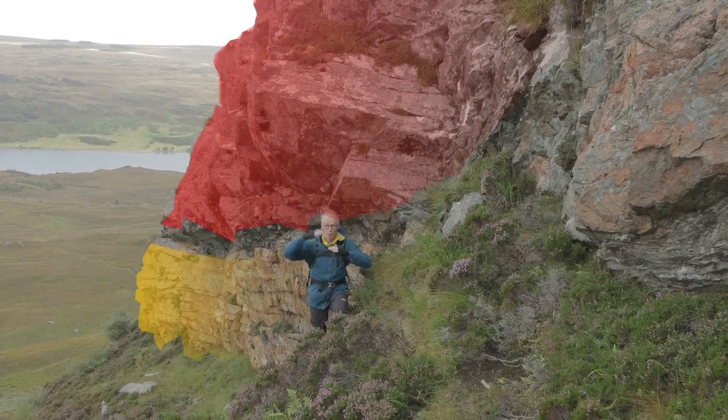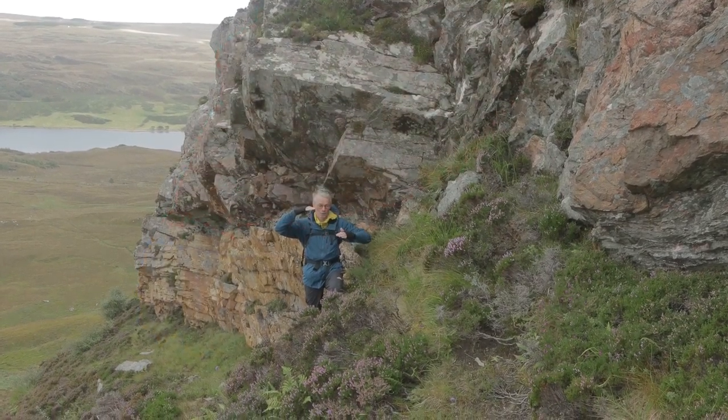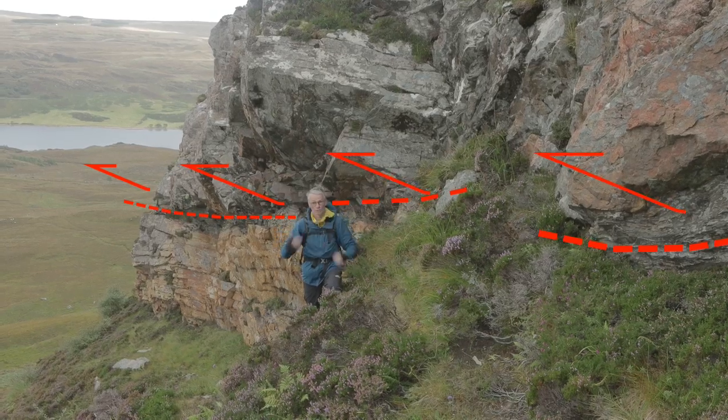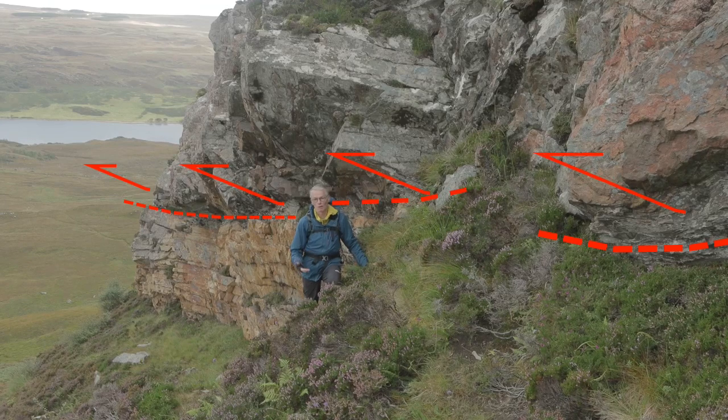So that's basement, and the quartzite was stratigraphically laid on top of the gneiss. Then there's been a fault that's brought the gneiss up and over the quartzite. This is thrusting — this is the Ben Arnabal thrust, and it's part of the Moine thrust zone.